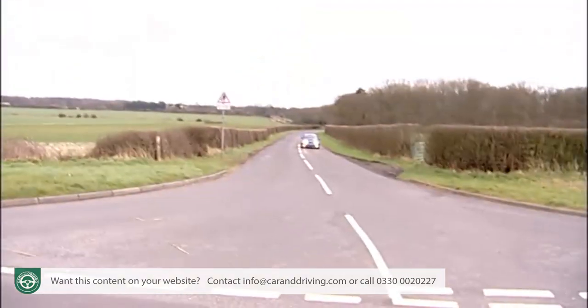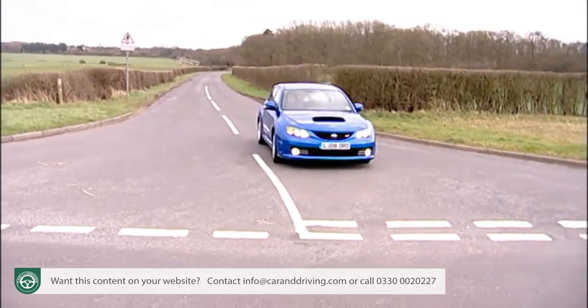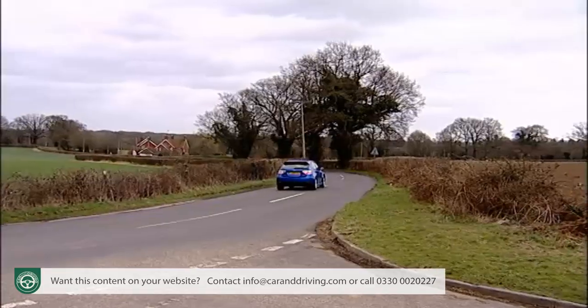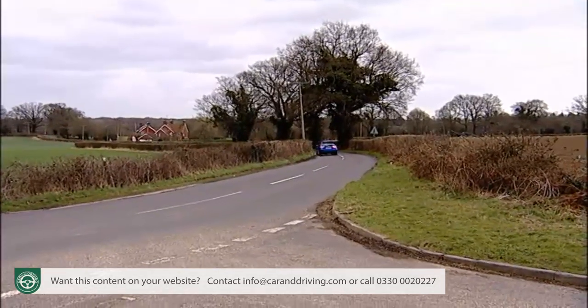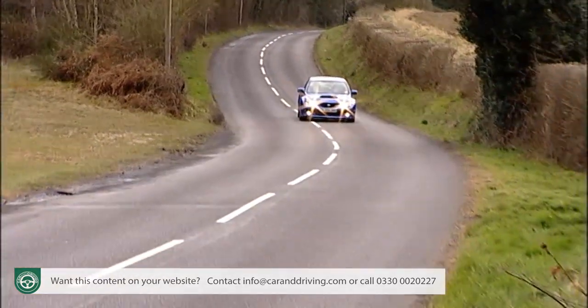Today's Subaru Impreza may have been developed to better appeal to Mr and Mrs Average, but even in entry-level models, the car's basic recipe remains anything but mainstream. When was the last time you saw all-wheel drive transmission and a low-range gearbox in a Focus or an Astra? Exactly.